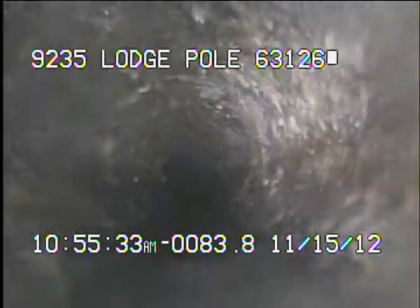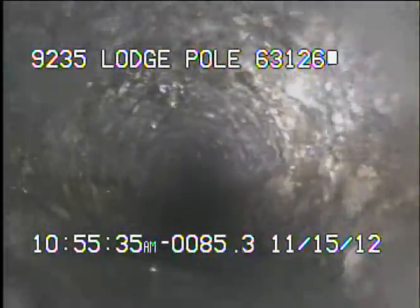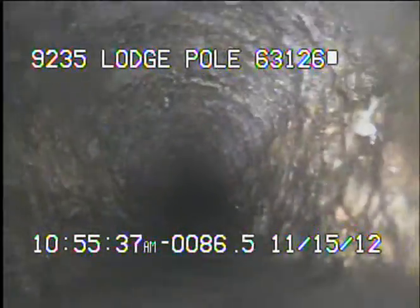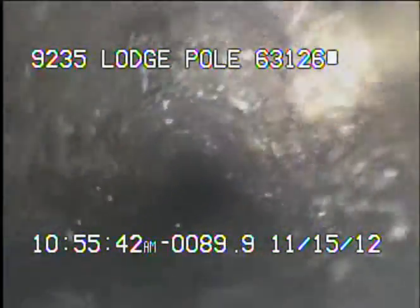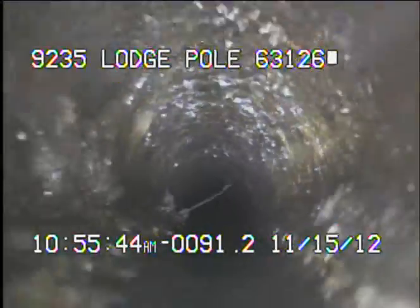Now we're back inside the four-inch cast iron pipe — this is the pipe pulled underneath. It's a maintenance issue. It will periodically have to have the sewer cabled out to keep the sewer line open and running.